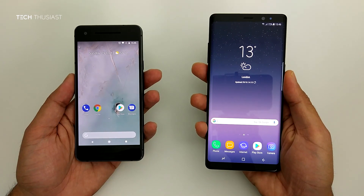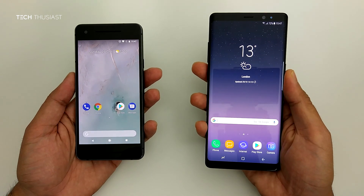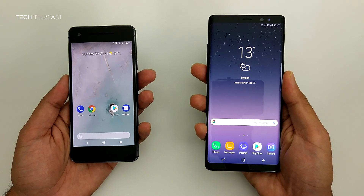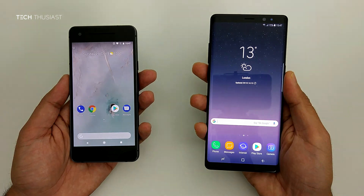So there you have it guys. The Note 8 was quite dominant in this test, and I'm sure the 2GB of extra RAM helped here. Anyway, if you like this video, please give it a thumbs up, subscribe if you're new so you can keep up to date with my upcoming videos, and I will catch up with you in the next video.